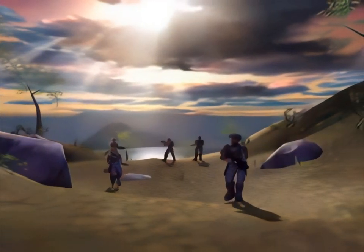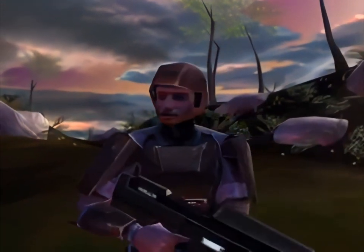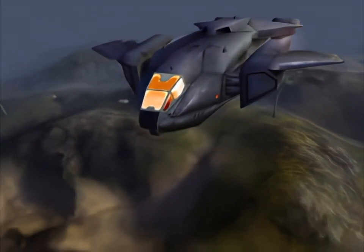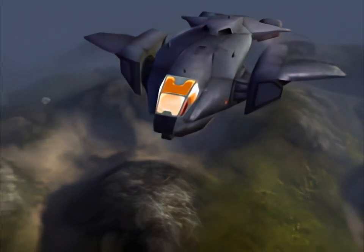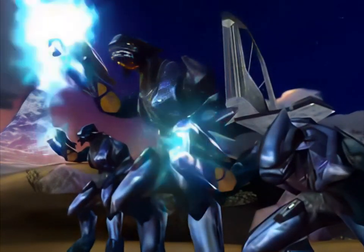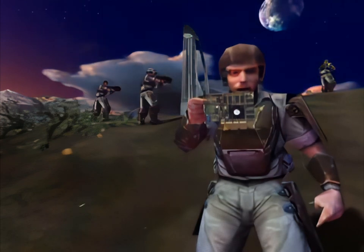After a ship broke apart and we evacuated to the surface of Halo, I was worried we'd left all our best hardware behind. No, I'm not talking about military hardware like jeeps, tanks, or dropships. I'm talking about graphics hardware. Now that we're waging an epic guerrilla war against the Covenant Horde, I'm sure glad I'm packing an NVIDIA GeForce 2 GTS.